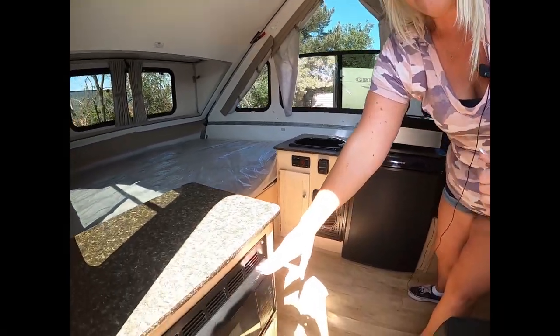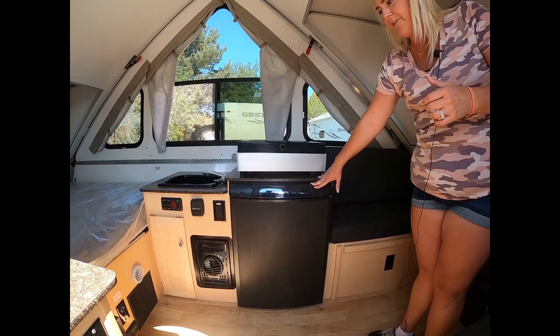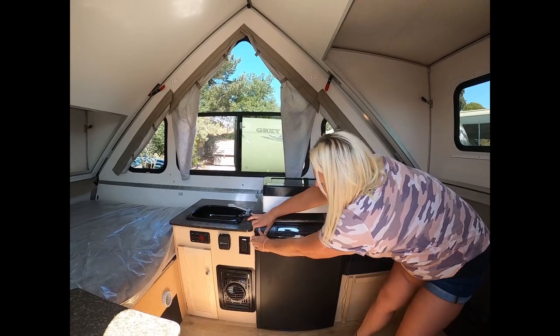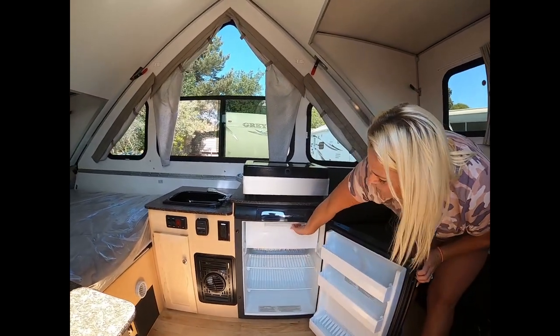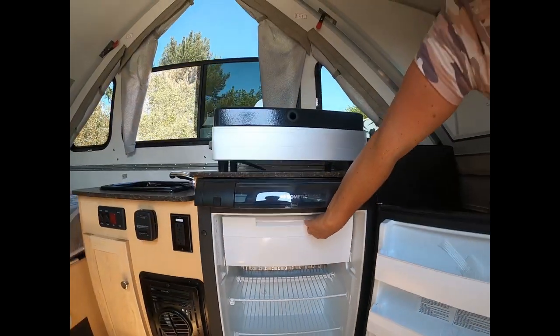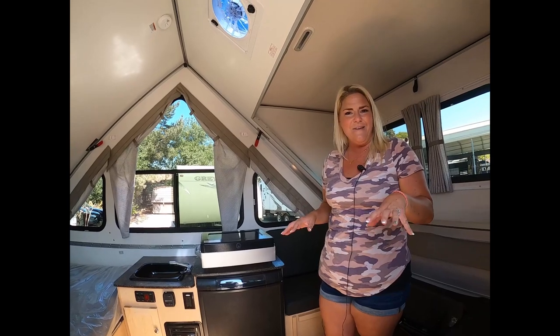You get a microwave on the Classic. You have the 3.0 cubic foot refrigerator — that's going to be gas, electric, and battery. And there's also a little ice box in here. I love to have that handy. Ice, you can never get enough of — popsicles, beer colder faster, anything you can imagine.